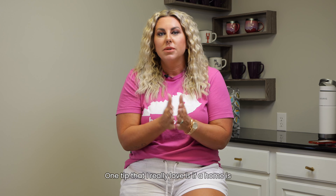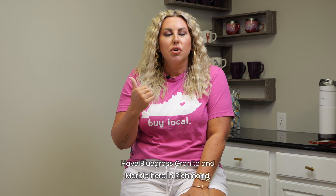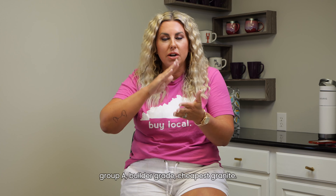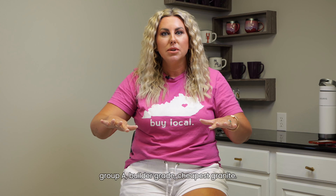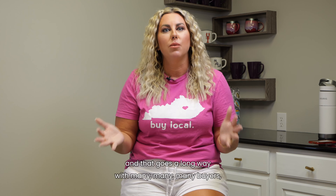One tip that I really love is if a home is in a certain price range, granite is so affordable these days. Have Bluegrass Granite and Marble here in Richmond come out and just get the cheapest builder grade granite. Then we can say the home has brand new granite, and that goes a long way with many, many buyers, especially first time home buyers.